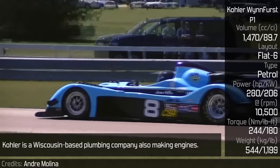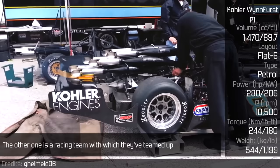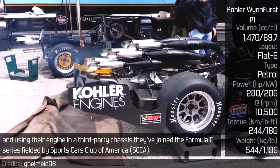Collar Windfirst P1. This Collar Windfirst race car has a nice story. Collar is a Wisconsin-based plumbing company also making engines. The other one is a racing team, with which they teamed up and used their engine in a third-party chassis. They joined the Formula C series, fielded by the Sports Car Club of America.